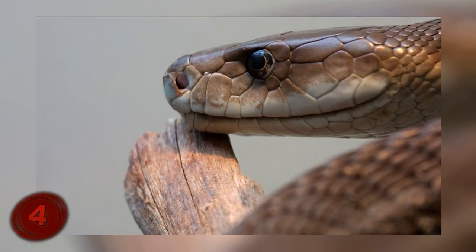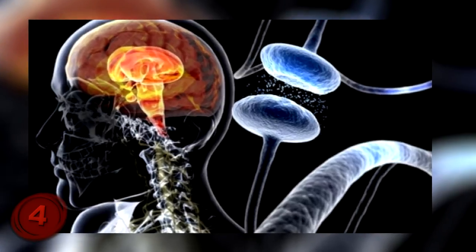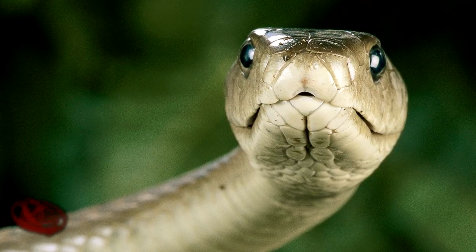That seems really odd, but if they're right, this could lead to cures for many diseases such as Parkinson's and Alzheimer's. The black mamba seems a little bit cooler now than it did before.